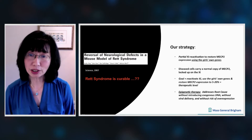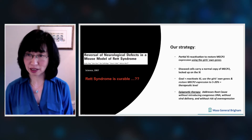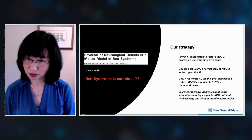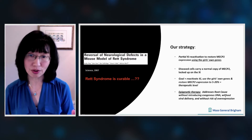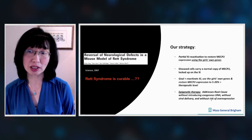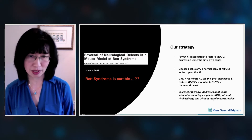Our strategy is epigenetic in nature, so it is not gene therapy. It addresses the root cause, which is the absence of MECP2, without introducing exogenous DNA sequences, without the need for viral delivery, and without the risk of MECP2 overexpression — which is just as bad as not having enough MECP2.